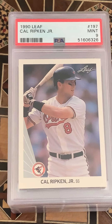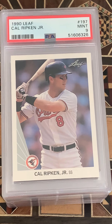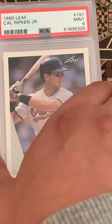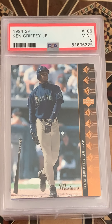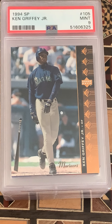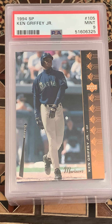I also sent in a Leaf Ripken — I forgot about that one — and that came in at a nine. This is a really good box so far. An SP Griffey came in at a nine as well. Not too bad.